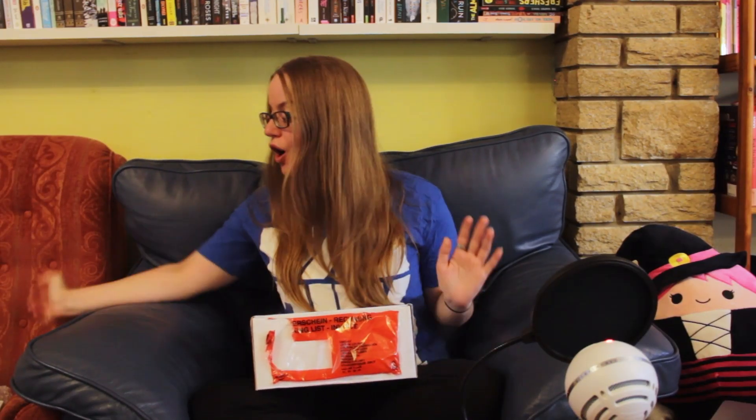Hey everyone, it's Alice and I've got a bit of a spontaneous unboxing for you today of a pre-order incentive and a little packet from Butcher Buxer.